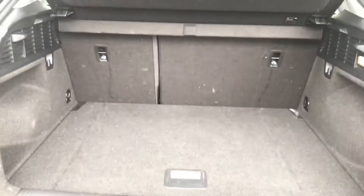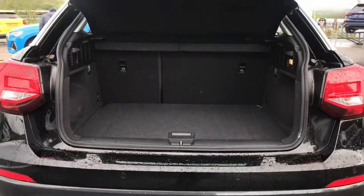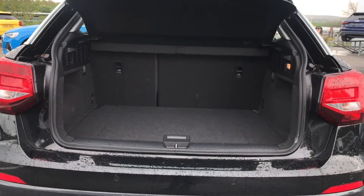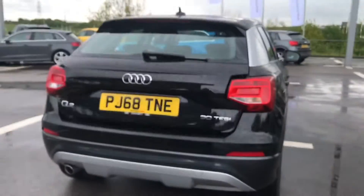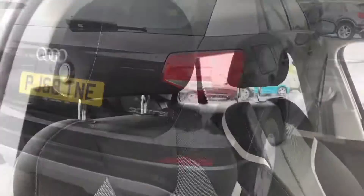Into the boot now — as you can see it's got a very generous size for this mini SUV. You'll be able to fit all your and your family's belongings in there, and with one touch of the button the power-operated tailgate will automatically come down for you.